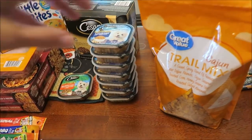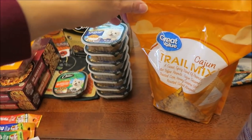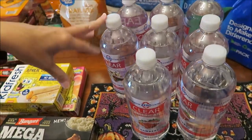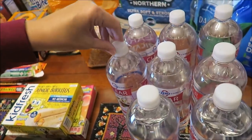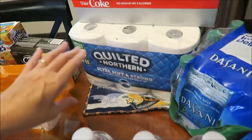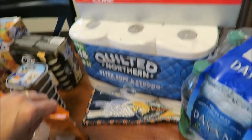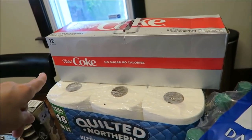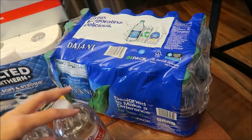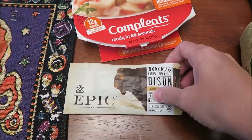Kevin bought some more Cajun trail mix. I bought some more Clear American waters — I think about four cherry vanilla and four strawberry. We bought some Quilted Northern toilet tissue, some Diet Coke for Ashley, and some Dasani water at Kroger.